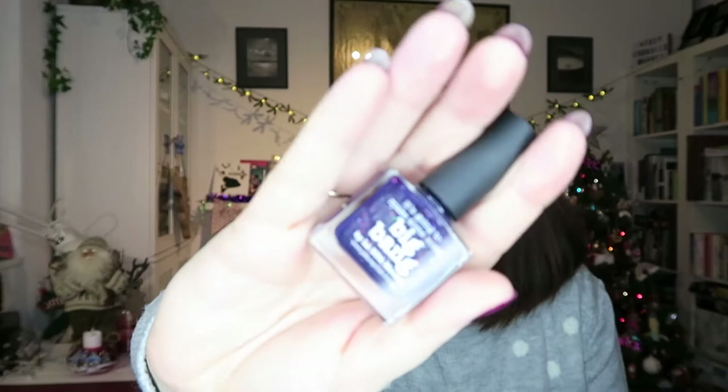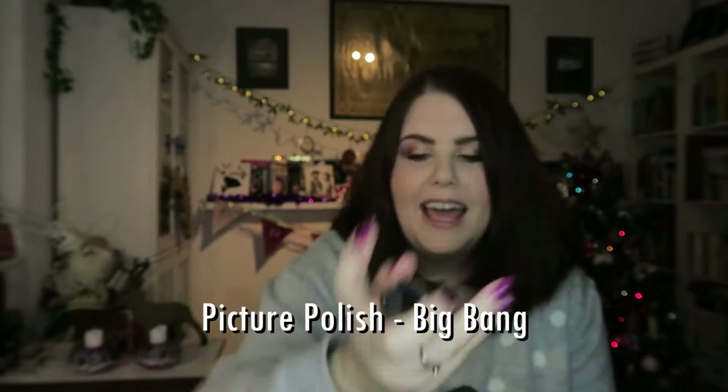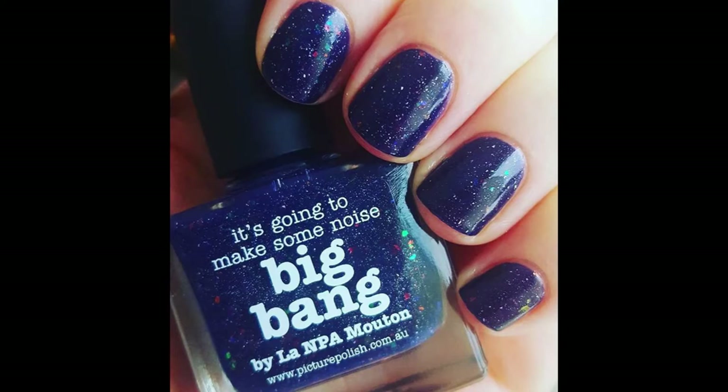You can see my manicures right here. The first one I did was back in January — this one from Picture Polish. It's definitely the darkest of the purples I looked at this year. This is Big Bang, and it is a really really dark aubergine-coloured purple with big holographic glitters and multi-chrome flakies, and a tiny holographic shimmer in there as well.